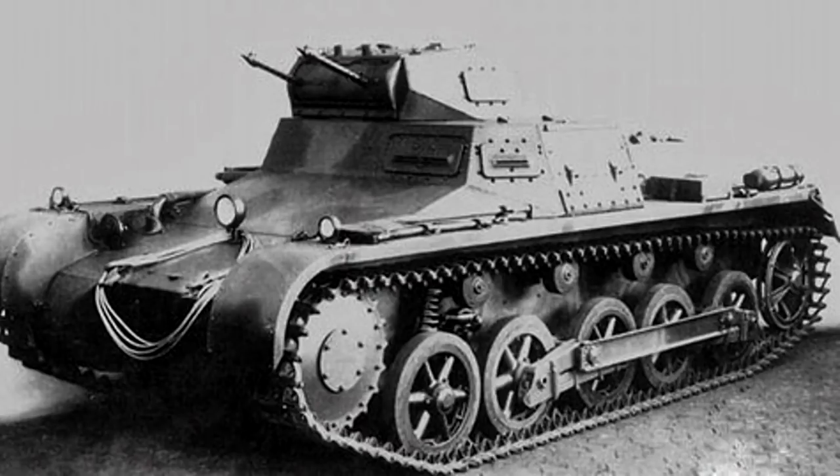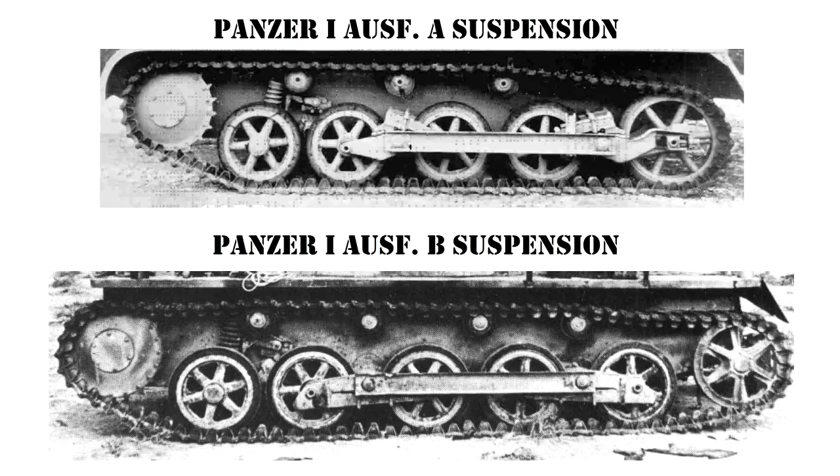The Ausf A was found to lack power and off-road capability, so they came out with the Panzer I Ausführung B, which had a more powerful Maybach water-cooled inline-six engine producing almost 100 horsepower. Combined with transmission improvements, this gave a better power-to-weight ratio and, more importantly, significantly improved off-road capability. The downside was that an inline-six is larger than a horizontally-opposed four, requiring a larger engine compartment — so they stretched the hull and added one more road wheel. They also raised the rear idler wheel up off the ground, which helped steering characteristics.